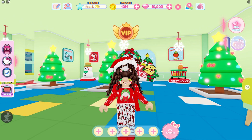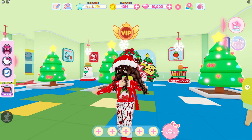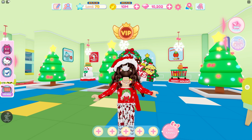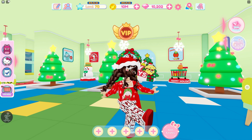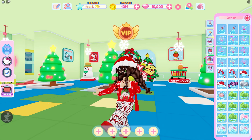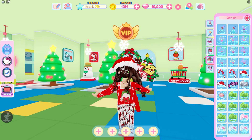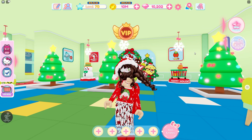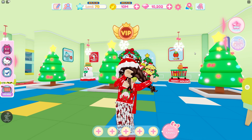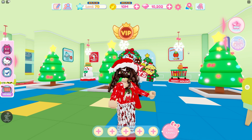Today I'm here in Hello Kitty Cafe to do a shopping spree. I'm going to be doing a shopping spree for the new holiday items and I cannot wait to buy them. I have lots of currencies to spend — I have a thousand each of both of them. I'm going to go ahead and head off to the city and get some of the cute new holiday items.